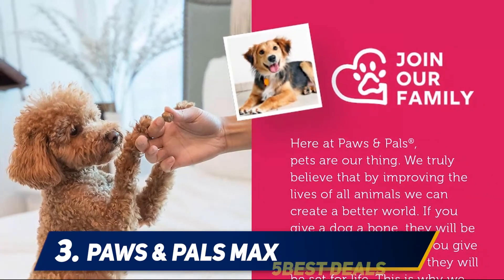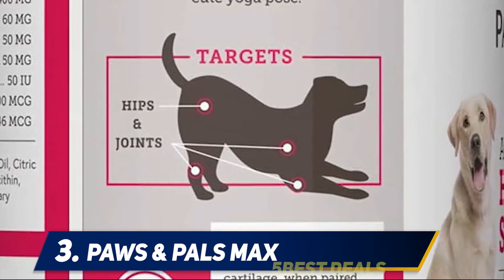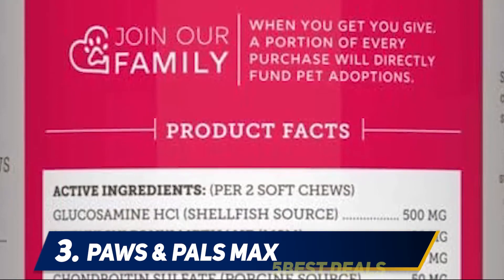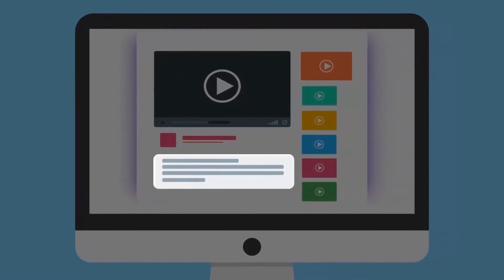These chews have also shown to go beyond joint health by helping other problems, such as combating dandruff and relieving headaches. There are 240 chews in the jar, lasting a long time, and they are wheat-free and made in the USA in an FDA-regulated facility. For more information and price, check out the product links in the description.